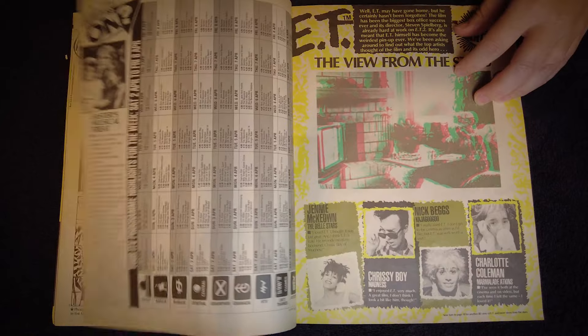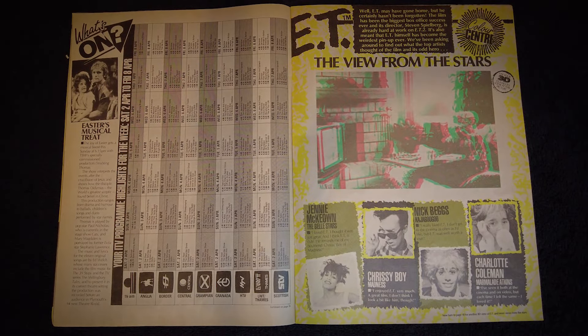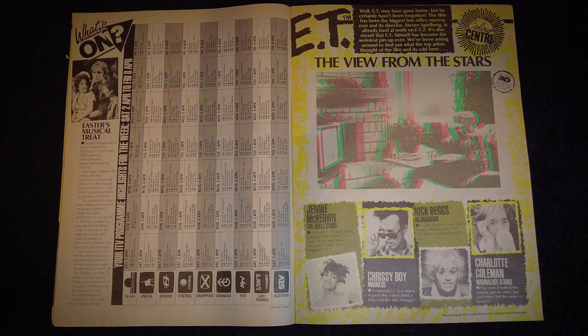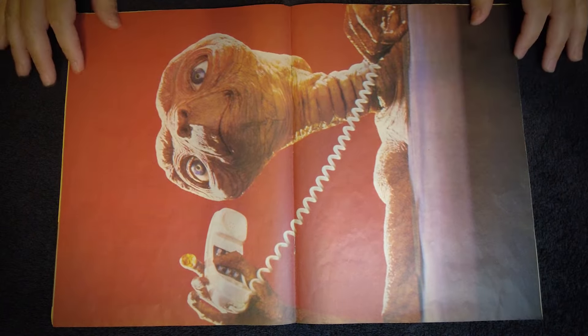Page 14 has the obligatory TV listings, in keeping with Lookin' being a Junior TV Times, plus a column about the TV pick of the week, which they've decided this week will be the televisation of a musical stage show called Doubting Thomas, about a character from the Bible at Easter time. On the right, another 3D image and a little blurb about the ET movie, with some thoughts from a handful of celebrities from the day. These articles are the introduction to this week's pull-out poster on the next page, which of course is ET himself.